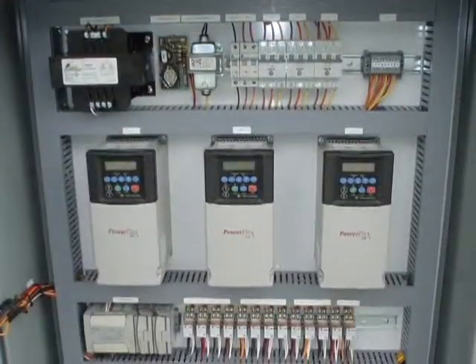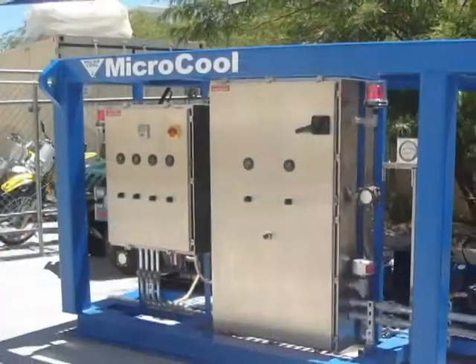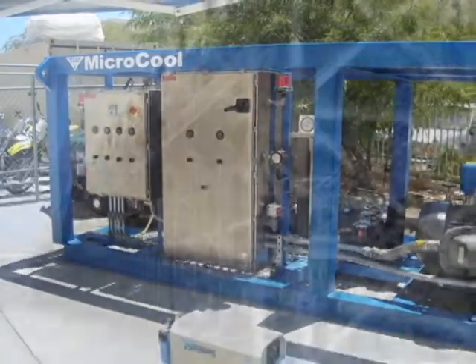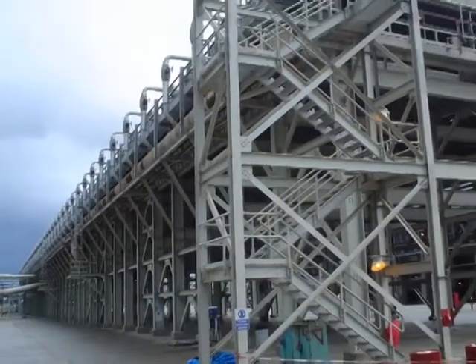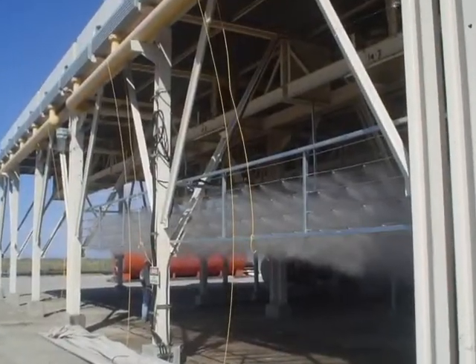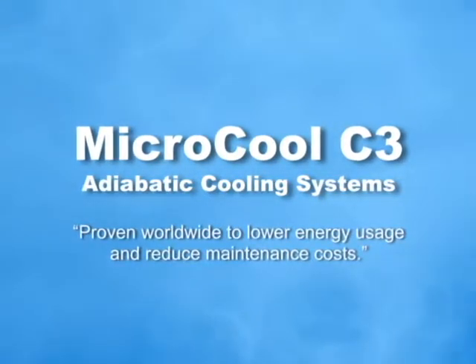Controls can limit operation to only when AC is under severe load. Custom-built packages are available for large units of 200 tons and over. Systems are effective in any climatic condition, but are even more effective in arid conditions. Ask your Micro-cool representative for a detailed proposal.